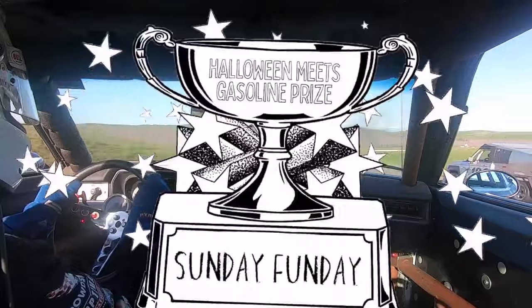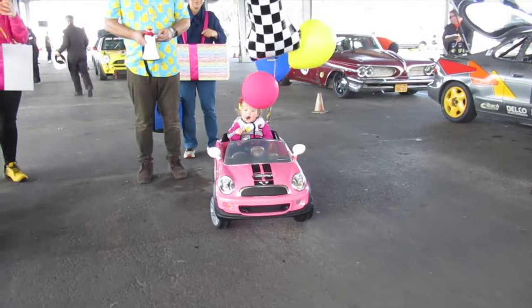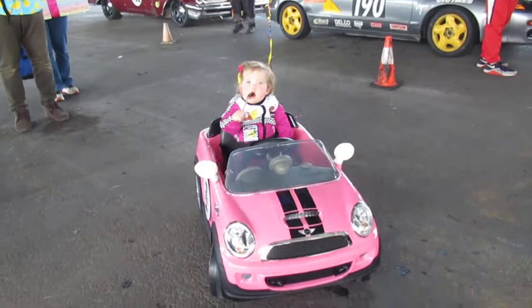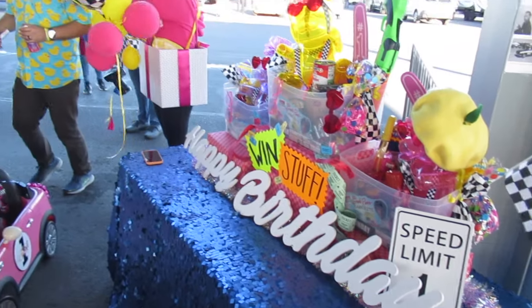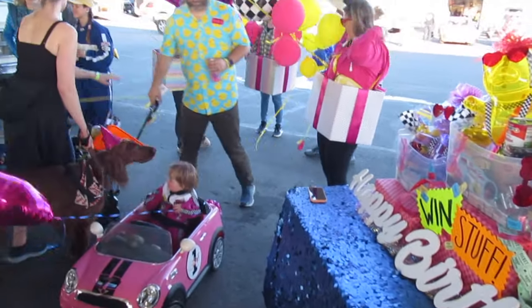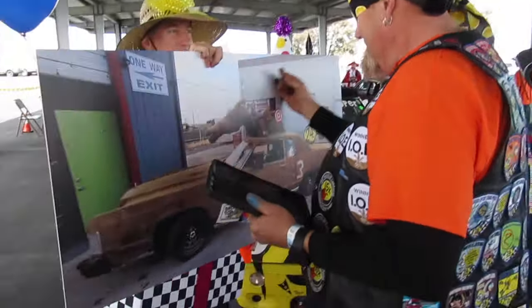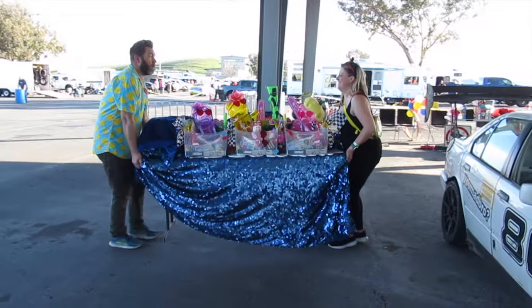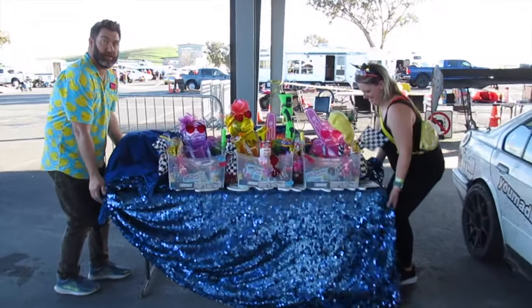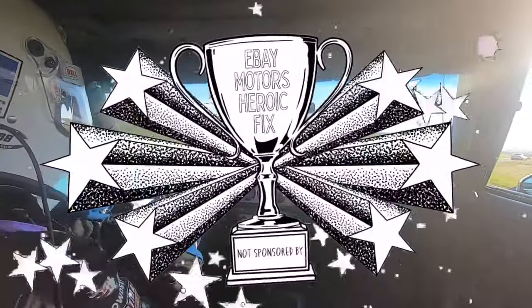The Halloween Meets Gasoline Thousand Bucks for Best Theme went to Sunday Funday — one of the Mini teams. They were celebrating the first birthday of their future driver Sierra. Racing a Mini, they spent time in the paddock, where they set up a complete birthday party game arena open to the public all weekend. For the Saturday night party they brought the games to the potluck — Twister, giant Connect Four, carnival prizes, the whole bit.